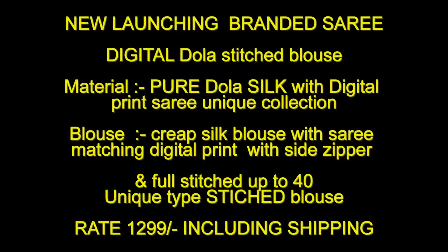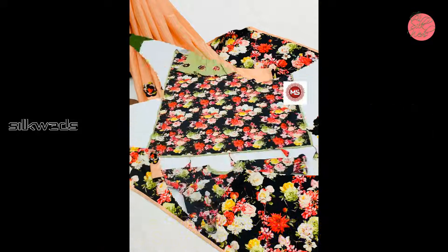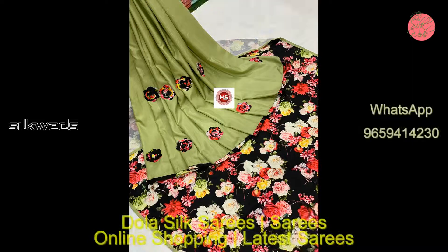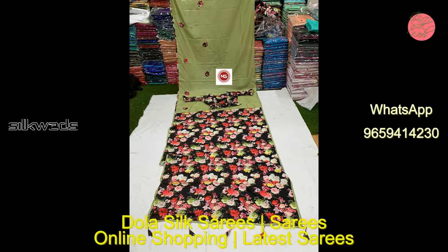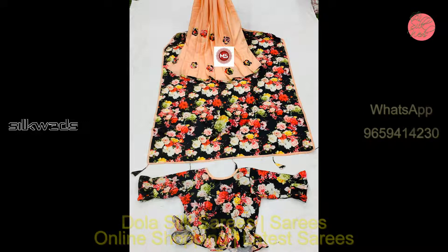Now we are watching a branded saree — this is a new launching saree. This is digital dollar silk with stitched blouse. Material is pure dollar silk with digital print saree, unique collection. Blouse is crepe silk with saree matching digital print, with side zipper, fully stitched up to size 40 — a unique type of stitched blouse. Price of the sarees is 1299 including shipping.